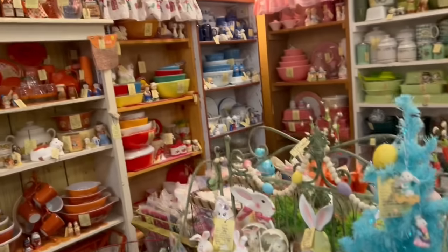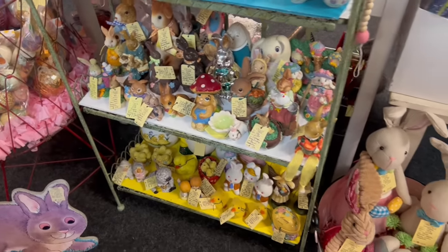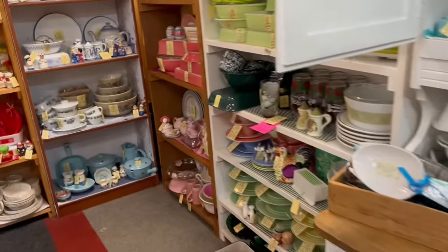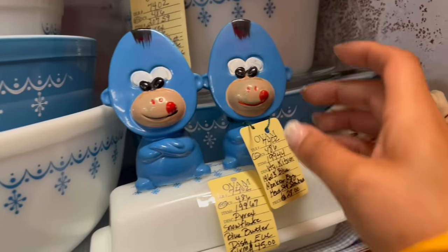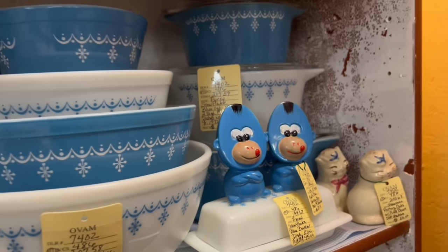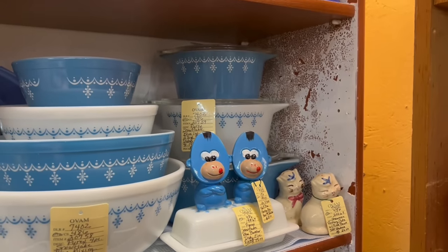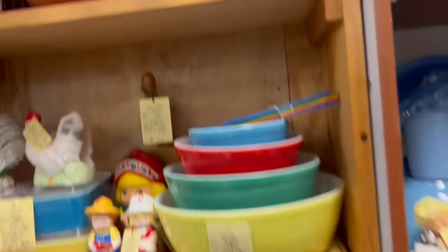Look at this booth — so much kitschy stuff, it's so well displayed. Not really seeing much that pops out to me. It's surprising — the display is wonderful though. Oh my gosh, look at this guy. I know it's contemporary but he's really cute. Monkey egghead salt and pepper shakers — $28. It's a little high for me. It's a really good deal if I was buying them for myself. I'm like 99% sure I could still make some money off them, but I don't want to have that much invested.